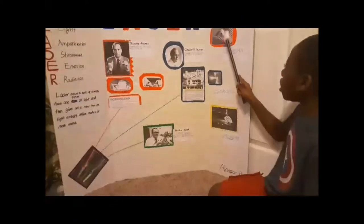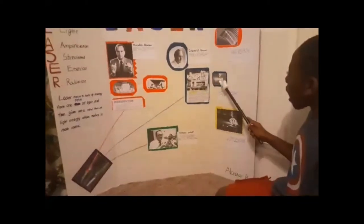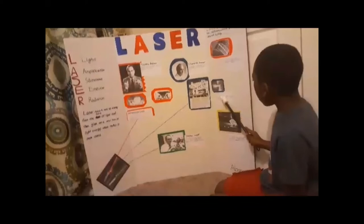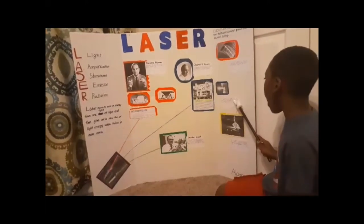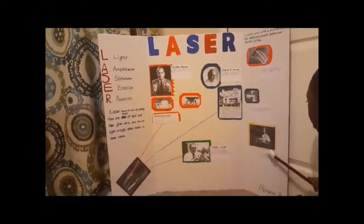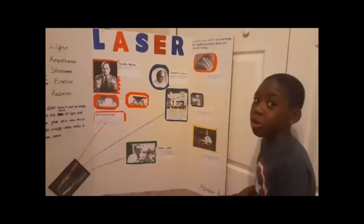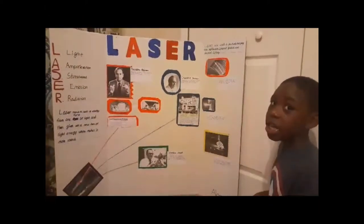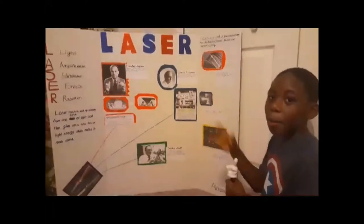If we didn't have these lasers, things would be much different. Lasers are also used in the healthcare field, for example for eye surgery. Another way lasers are used is for cutting diamonds — lasers are so hot they can cut through a diamond. So you should know they are not for kids and nothing to play with. And that's all for my poster. Bye, guys.